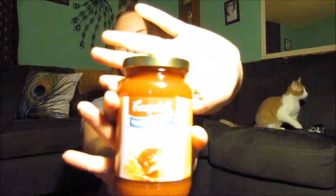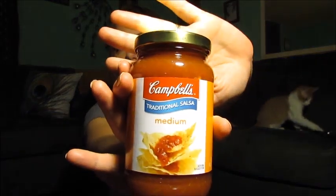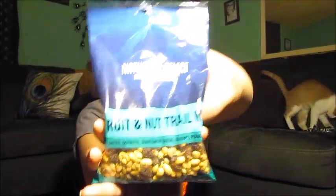Next I got some more salsa for my son because he loves it. I also got a fruit and nut trail mix — I'm hoping it's good because I haven't tried this one before. It's got dates, soy nuts, sunflower seeds, raisins, and peanuts, so I'm sure it'll be yummy.